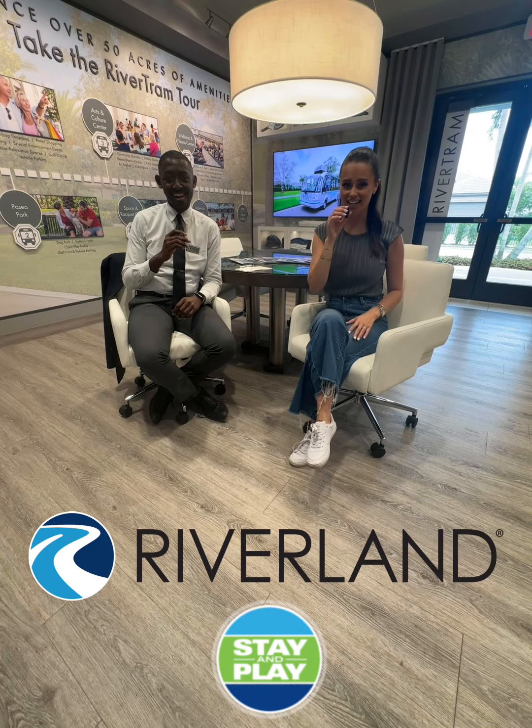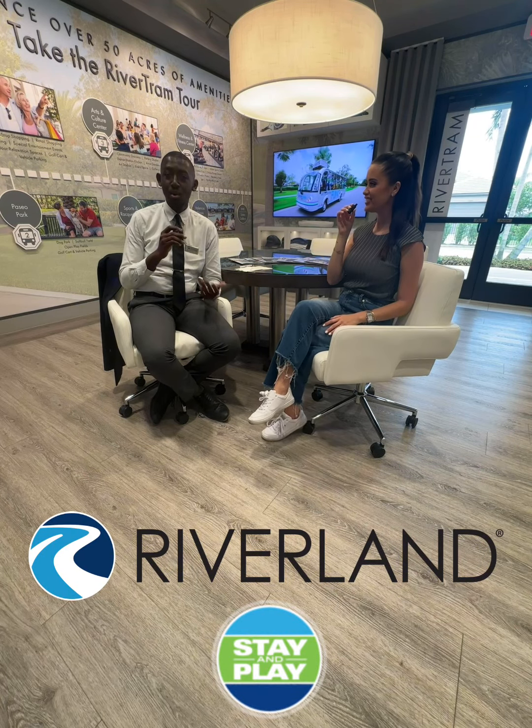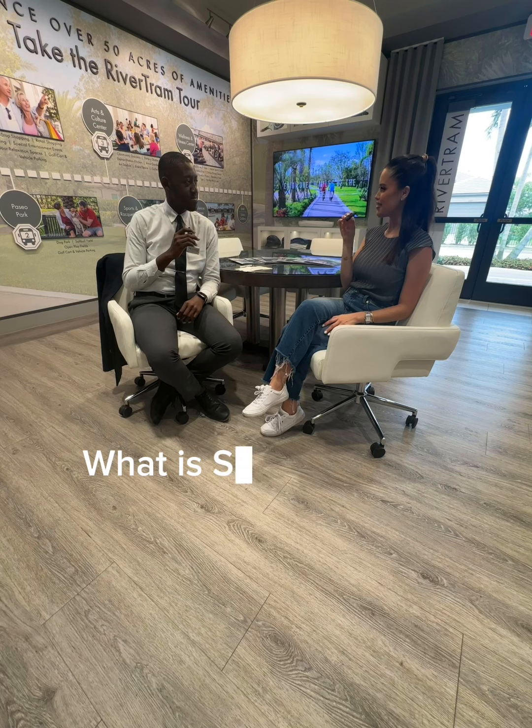Today I'm here at Riverland inside the sales office. Who am I here with? Cory, the stay and play coordinator.